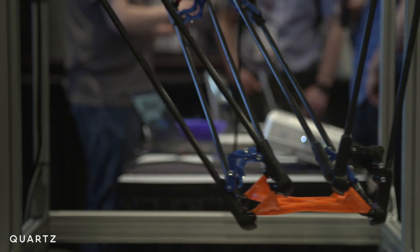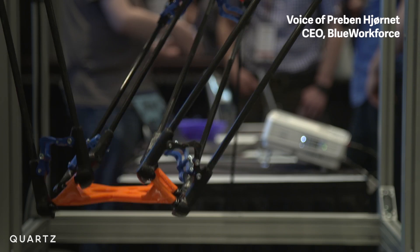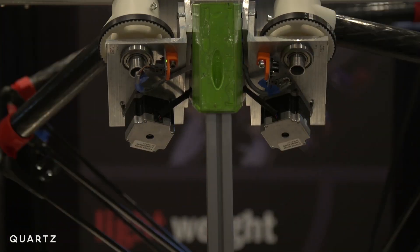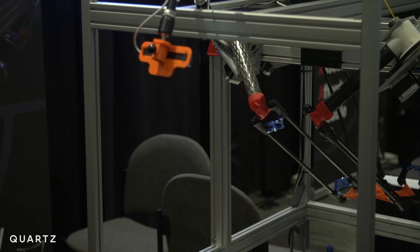You can reconfigure it over and over again. Here you have an optimized design for 3D printing softballs, and then you refit it for fish packaging, and then you do your dishes. We think by this we can make automation accessible for the mom and pop shops.